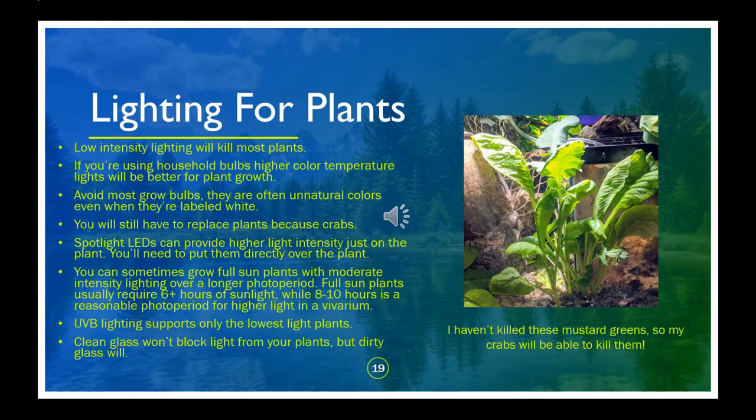I've progressed from a black thumb to maybe a yellow thumb, and a big way I've done that is by learning more about lighting. Bulbs meant primarily for viewing or UVB just aren't strong enough for most plants. I've researched plants that grow in my crab's native environment and completely failed to grow them — crabs beat up plants, and digging crabs will trash the roots, but I learned that I was usually killing my plants with inadequate lighting. Many plants from the coast require full sun, and that light intensity is hard to provide indoors, especially while meeting the needs of your animals. If you want to try growing some higher-light plants, LED spotlights will probably be your best option, especially if you've given your crabs more than a foot of climbing room. Hanging pots at the top of the vivarium right under the lights can also help.